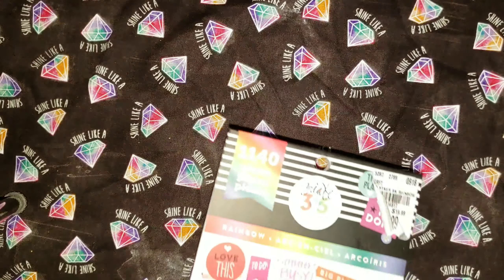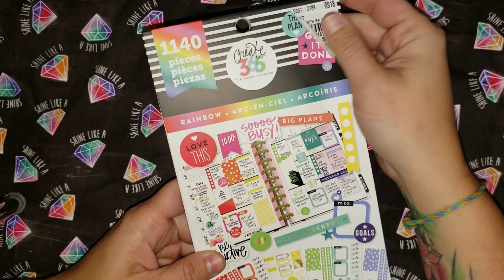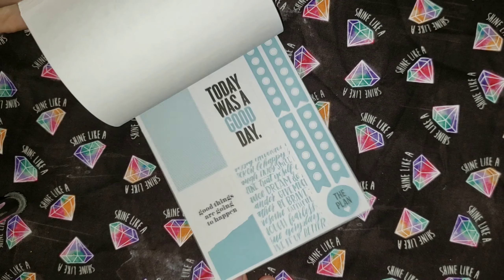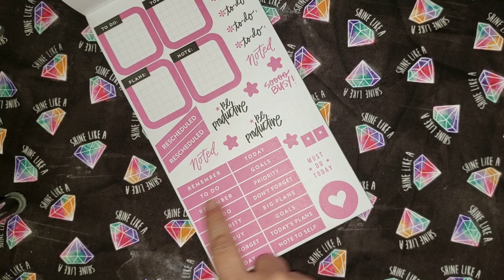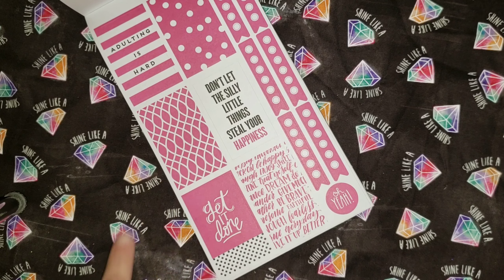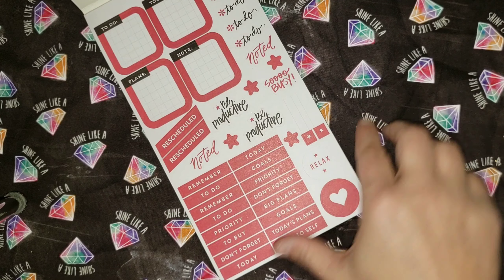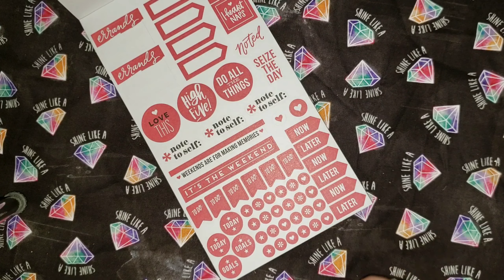Moving on to the stickers. This is a Happy Planner rainbow sticker book. The original price was $1.99 — I got it for $5.99. I actually picked up this one before and went ahead and got it again. It has a bunch of different colors, to-do boxes, remember and goals and don't forget to buy, note to self, different pattern papers, some quotes, list tabs, some with gold foil, arrows, and flag tabs.